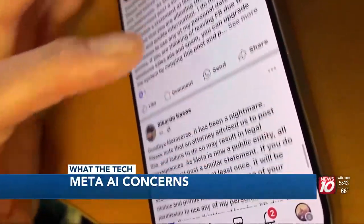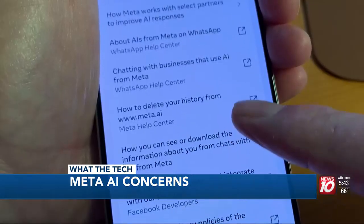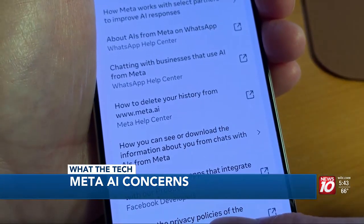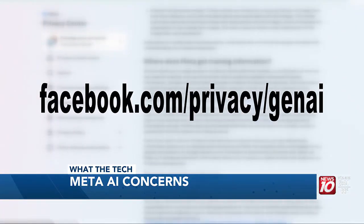But people clearly don't want their information, photos, and messages used to train Meta AI. So what can you do? You can opt out, but it is not easy. You need to go into privacy settings and hunt for the settings for Gen AI, or you can go to facebook.com/privacy/gen-AI.